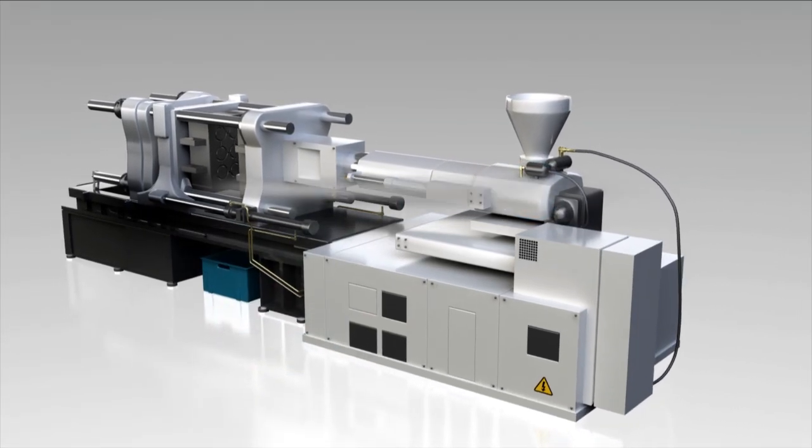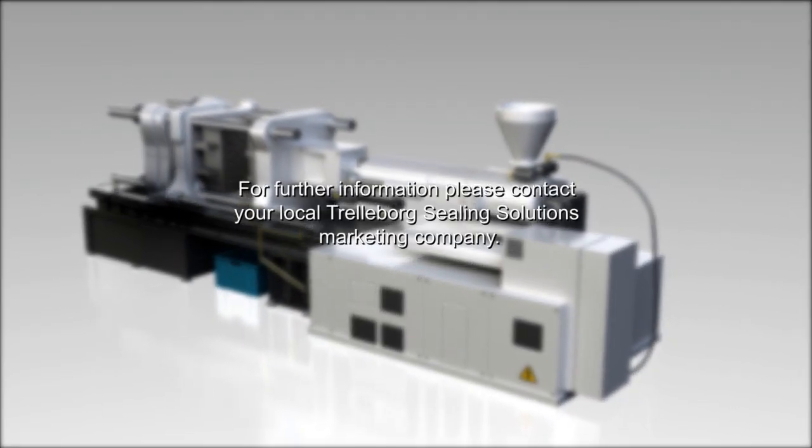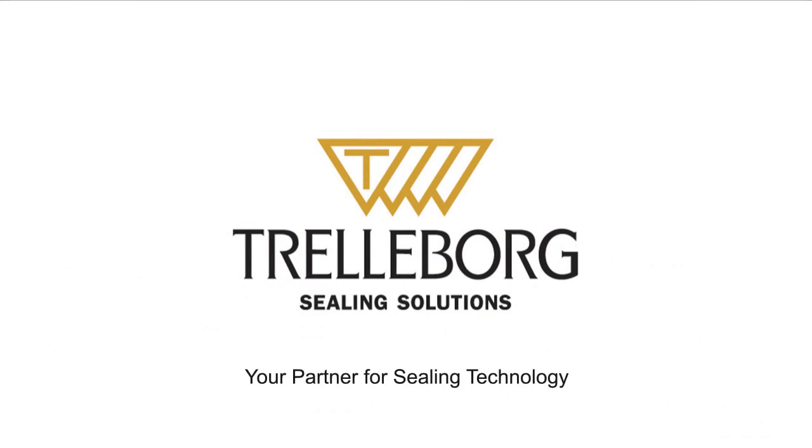For further information, please contact your local Trelleborg Sealing Solutions marketing company. Trelleborg Sealing Solutions — your partner for sealing technology. www.tss.trelleborg.com